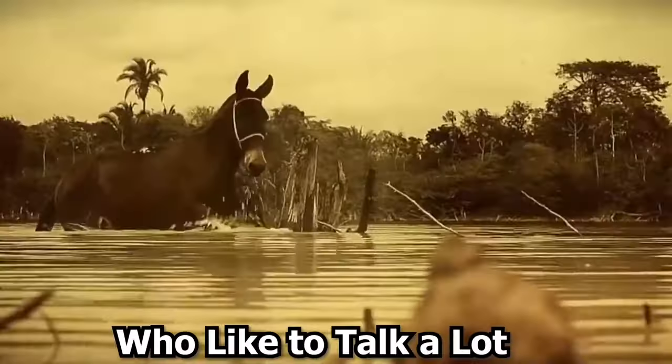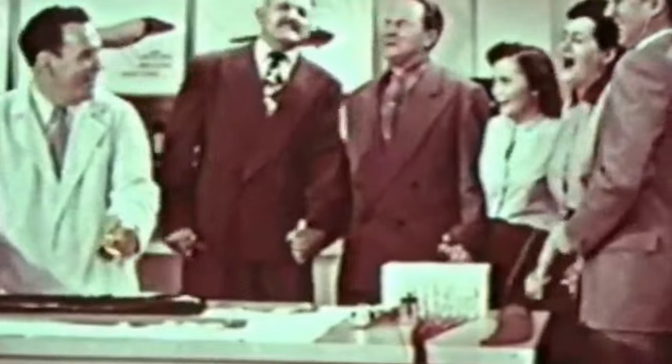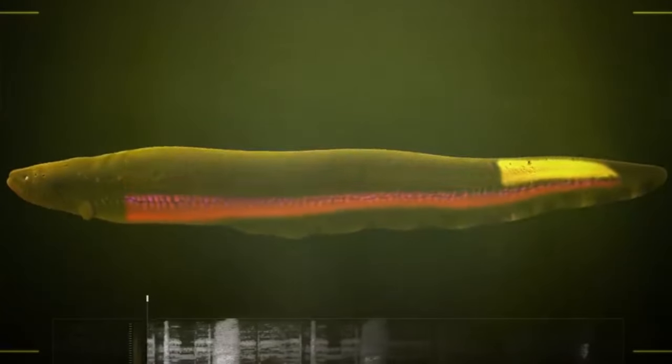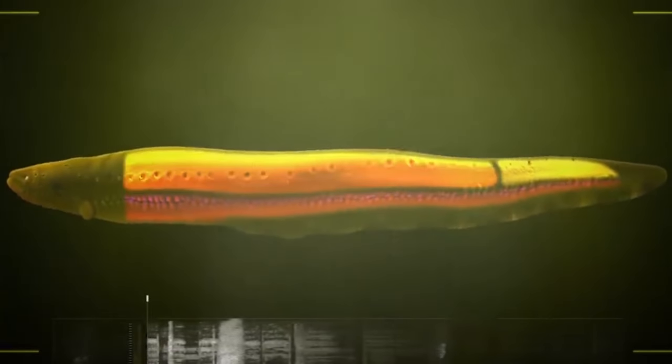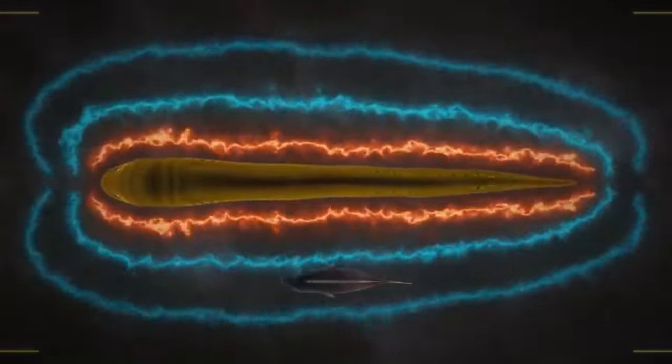Although electric eels have a few gills on the sides of their head, they obtain the majority of the oxygen they need from the air above the water. Because of the murky, low-oxygen waters in which they reside, they have developed an adaptation that allows them to obtain approximately 80% of the oxygen they need by sucking in air via their mouths. As obligate air breathers, electric eels are forced to come up for air regularly to survive.